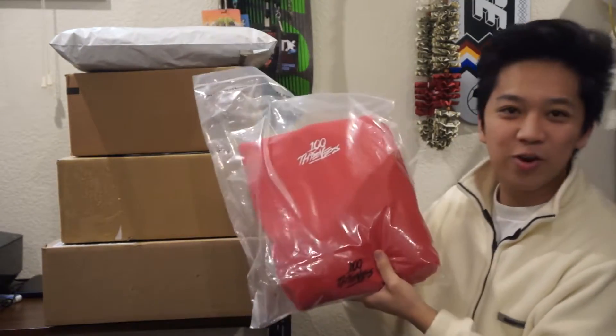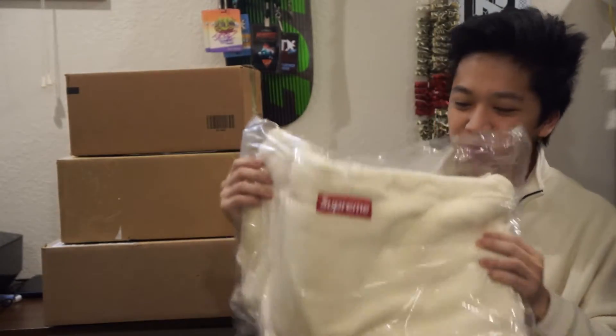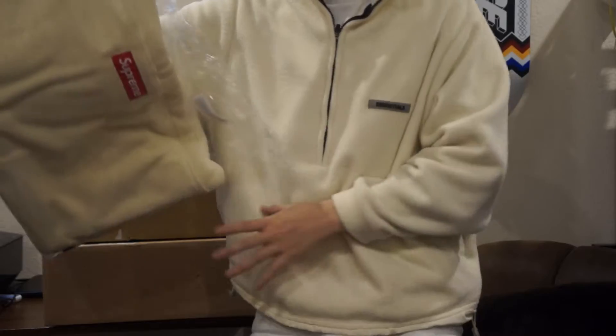Up next, we got this 100 Thieves red hoodie in a size large. We also got some Supreme stickers and a Supreme polar tech pullover. What makes this special is the Supreme box logo right in the middle of the pullover — kind of like mine, except the logo is just right there.